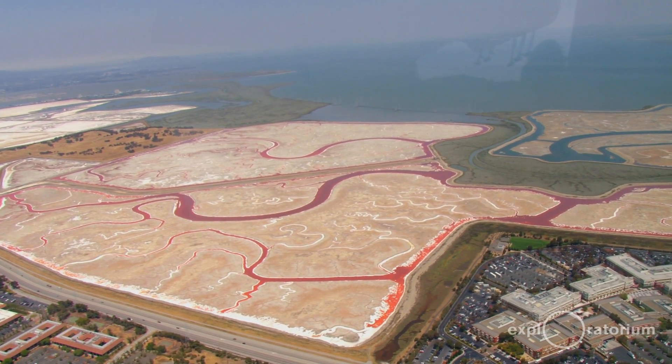The salt ponds came in and, although they were useful for salt production, they cut off the bay from its source. It was kind of like clogging the arteries of the salt marsh.